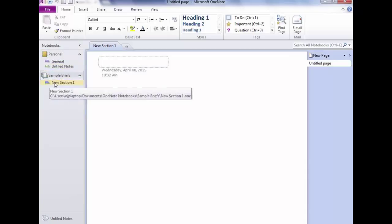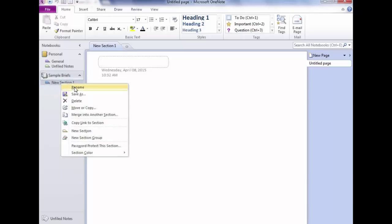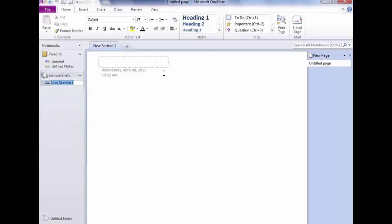Now I've got a notebook called Sample Brief. I have two notebooks: Sample Brief and Personal. Under Sample Brief there's something called a New Section. If you own a binder, you put little tabs in to section it off — that's what a section is. It's just a tab in a binder; you're not typing into it, just giving it a name to organize. How would you rename this section? Right-click — that's exactly right.